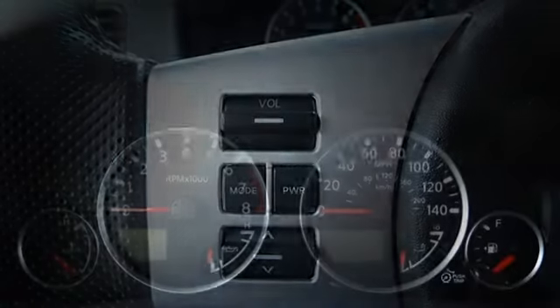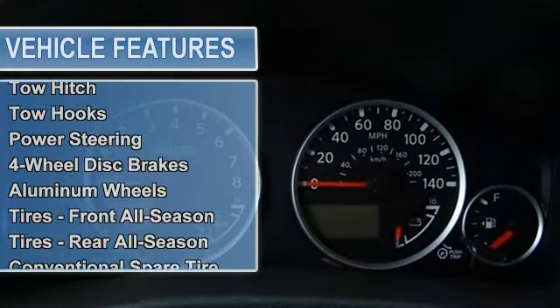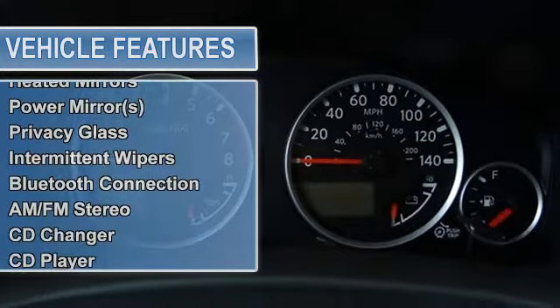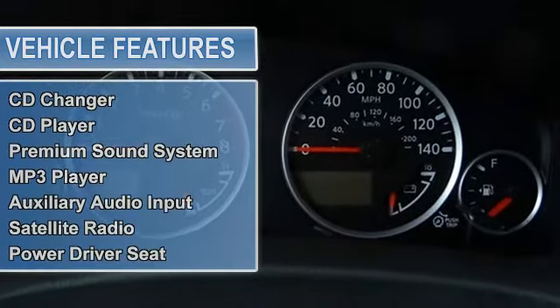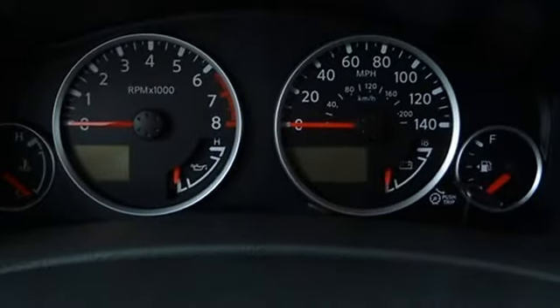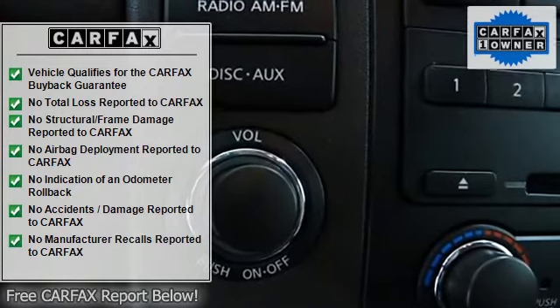Nissan Pathfinder four-wheel drive, 4.0L V6, leather seats, CD stereo, tow package, running boards, backup camera, alloy wheels, third-row seats, certified warranty, with only 15,390 miles. This vehicle has been well maintained and is ready for its next enthusiastic owner.